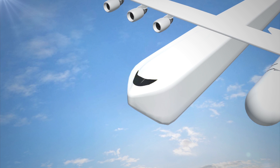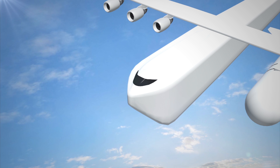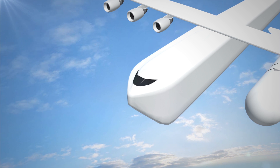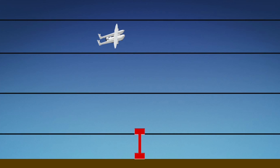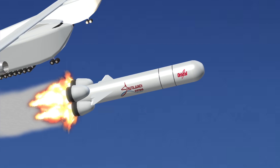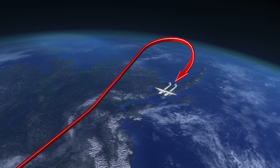The Stratolaunch is manned by a three-person crew in the right fuselage, including a pilot, co-pilot, and a flight engineer. The left fuselage cockpit is designed to remain empty and is unpressurized.